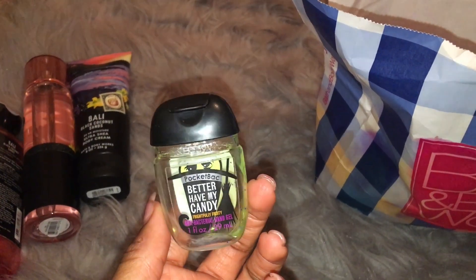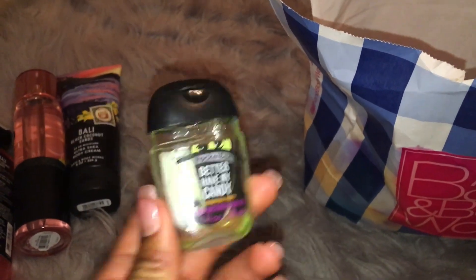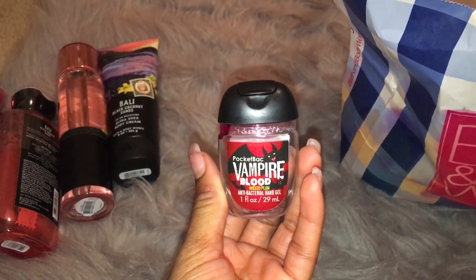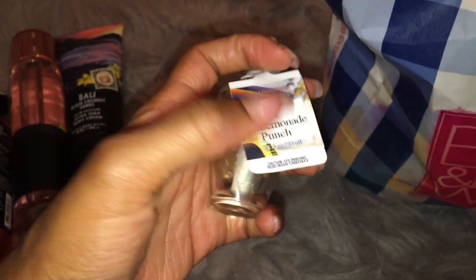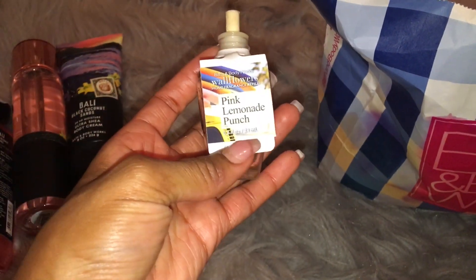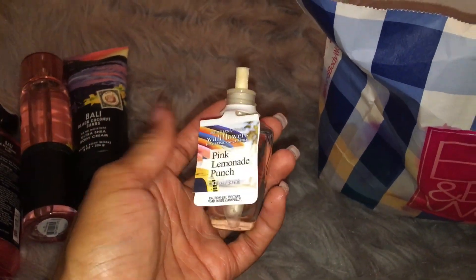I finished off a Better Have My Candy Frightfully Fruity Pocket Bac. This was actually a really fruity scent that I liked. Another Toasted S'mores. Vampire Blood Pocket Bac. This is Pink Lemonade Punch — Juicy Lemon, Raspberry Sugar, Pomegranate. This sucked. It was not strong at all. I smelled it for like the first day and then it like died out and didn't smell like anything. I just kept it in my wall hoping that eventually I would smell it and it did nothing. So it was a waste.